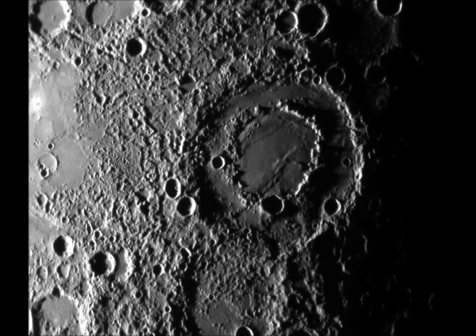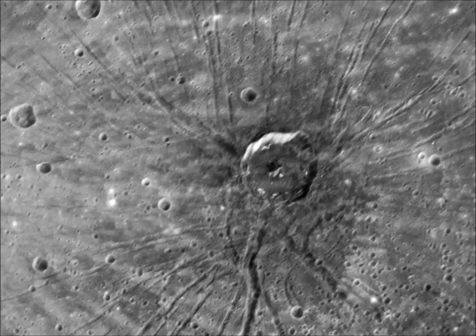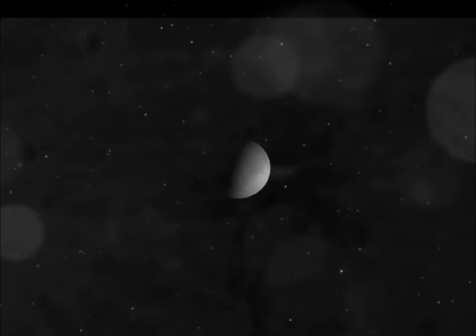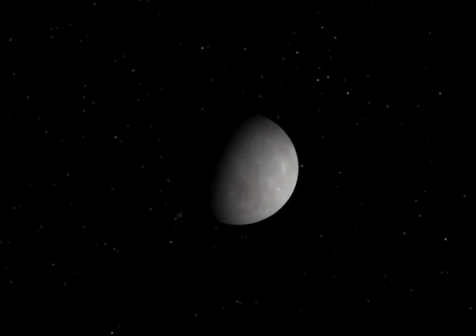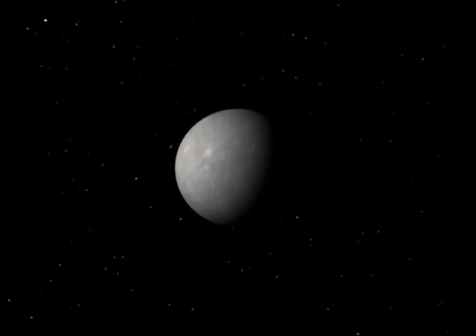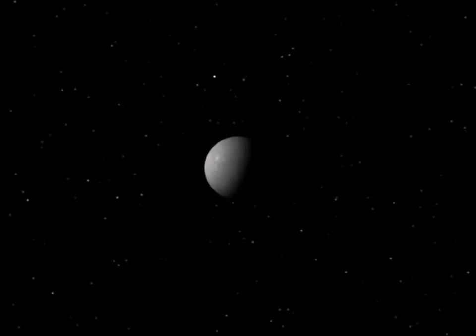It has borne witness to the complex interaction between the solar wind and the planet's magnetic field. Studying Mercury tells us about the history of the inner solar system and about the processes which shaped our own planet Earth. For now, there is still much to learn from the innermost planet of the solar system.